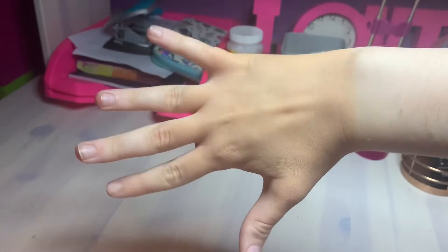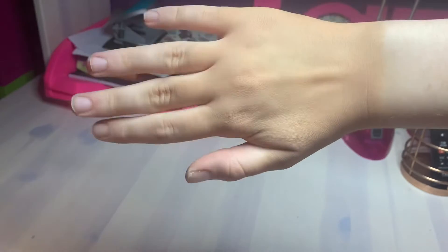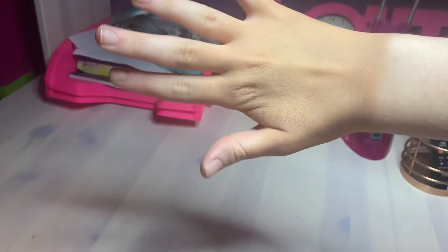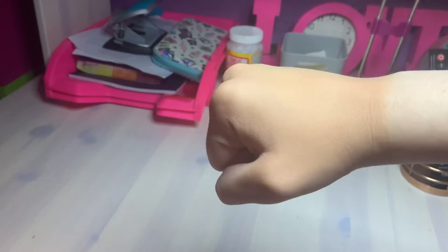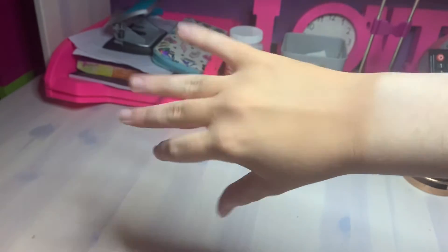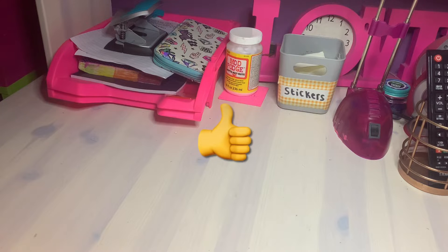It does seem to have lightened the concealer on my hand - in real life it definitely looks as if it's been lightened slightly. It's pretty good. The only thing is my hand is starting to look a bit cakey, but I might have put too much on. I do think this powder is pretty good.